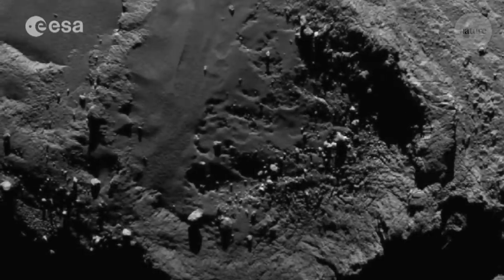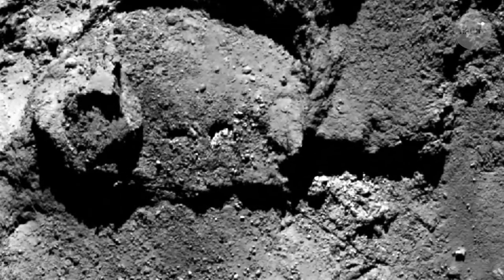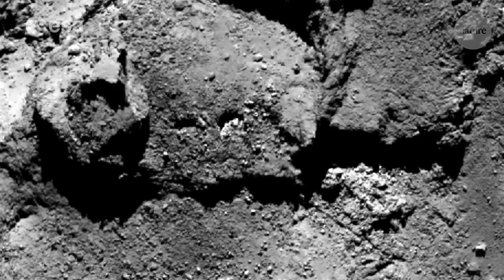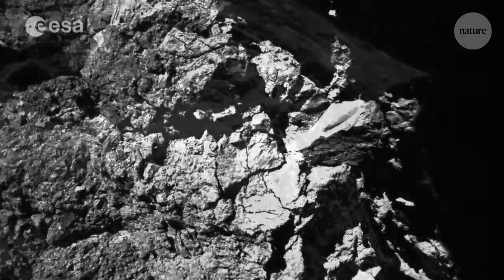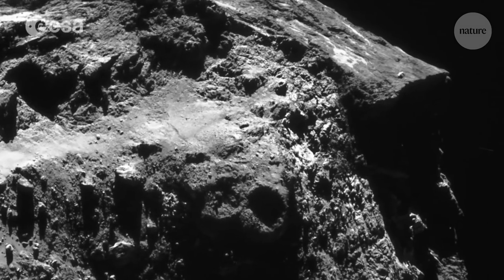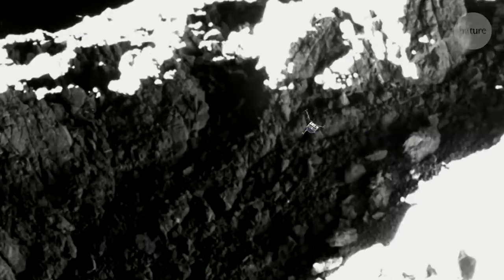Now, Laurence and his team have turned the crash to their advantage. By pouring through thousands of photos of the comet's surface with forensic precision, and reinterpreting data from Philae's other sensors, they have been able to reconstruct what happened the day Philae crashed, and in doing so, got the first ever glimpse inside a comet.